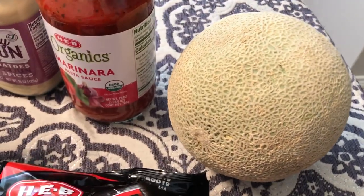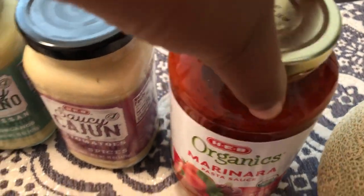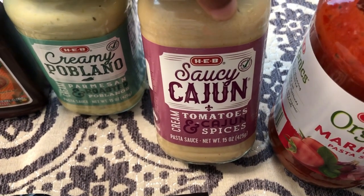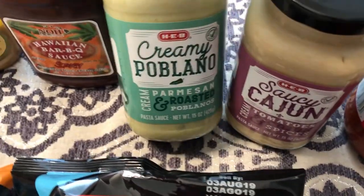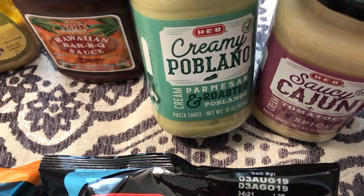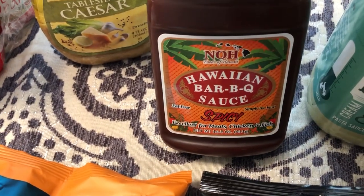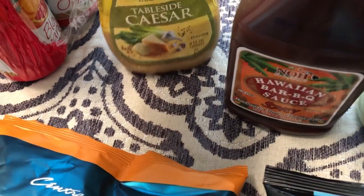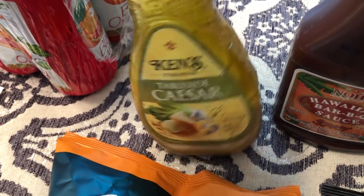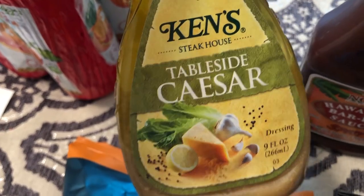They had cantaloupe on sale for 88 cents, so I grabbed one. I got some store brand organic marinara and some store brand saucy Cajun cream sauce — you just add pasta and meat to this. And then creamy poblano cream sauce; again, you add pasta and protein if you'd like. I also saw this Hawaiian barbecue sauce — it's spicy and that looked good to me. The last thing I grabbed was this Ken's tableside Caesar. I know I can get Ken's here, but it was on sale there and it's a small nine ounce plastic bottle. I've never seen tableside Caesar, so it sounded good and I wanted to give it a try.